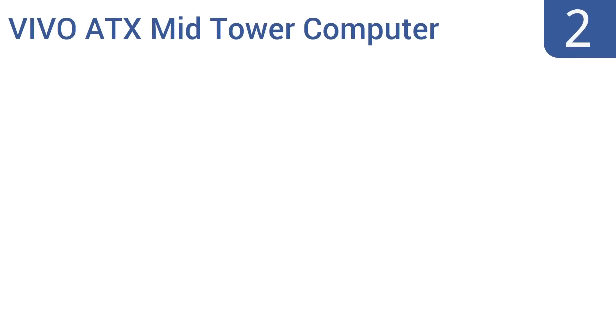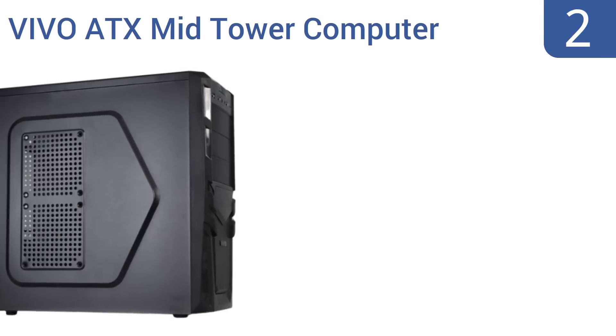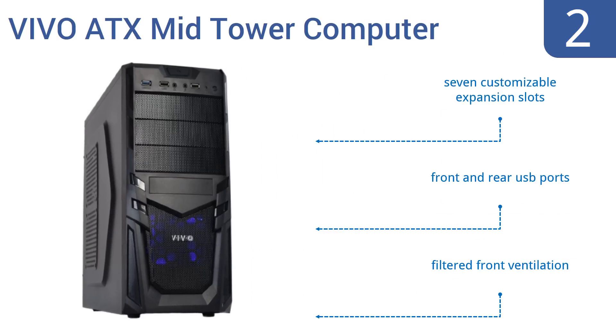At number two, the Vivo ATX mid-tower computer gaming PC case costs about a quarter of the price of many comparable units, yet still has all the fan mounts, USB 3.0 ports, and the looks and durability the PC enthusiast demands. It features seven customizable expansion slots, front and rear USB ports, and a filtered front ventilation.